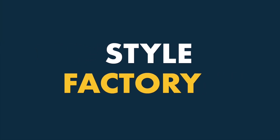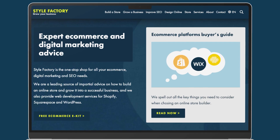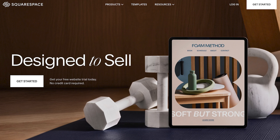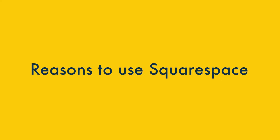Hey all, it's Jonathan Pollard from Style Factory here again. In today's video I'm comparing two popular website building tools, Squarespace and GoDaddy. I'll start by discussing the things that Squarespace does better, and then move on to the areas where GoDaddy wins. Let's dive in with the key reasons to use Squarespace over GoDaddy.